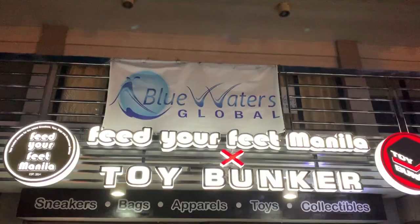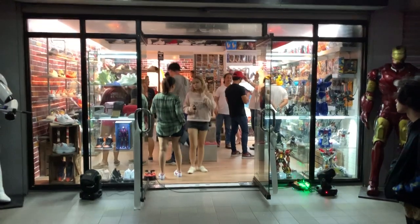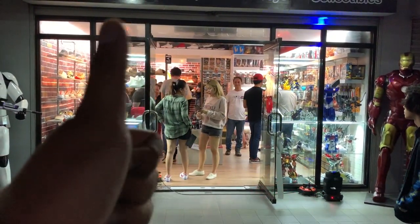For this episode, we're going to check out a new — as in newly opened — sneaker and toy store over at Quezon City. This is Feed Your Feet Manila X Toy Bunker.